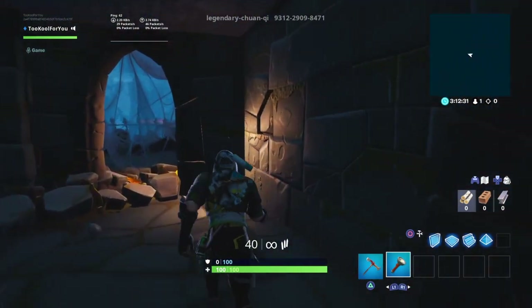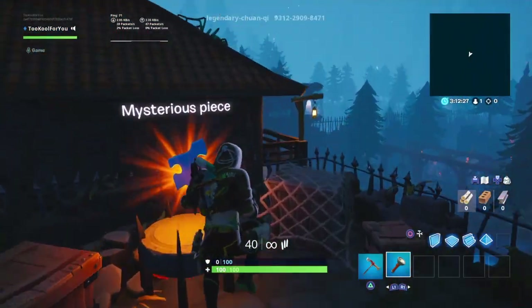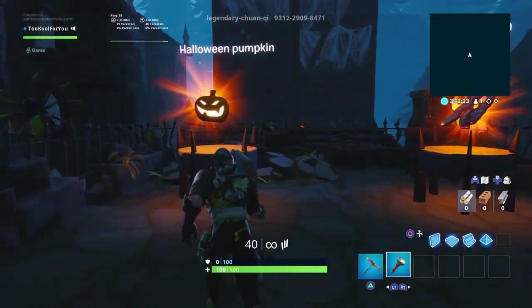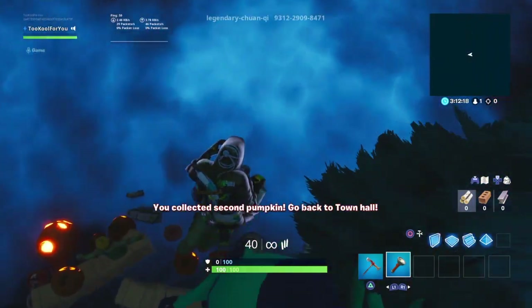We're looking for the pumpkin. Touch it. You collected second pumpkin — go back to Town Hall.